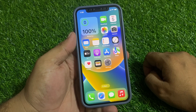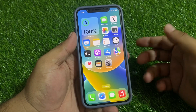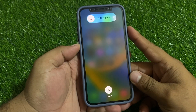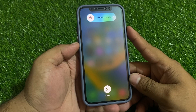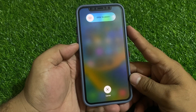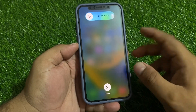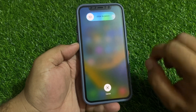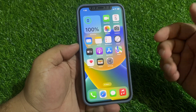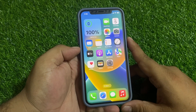If solution number two is not working, now apply solution number three. Solution number three is to reboot your iPhone. Press the Volume Up button, Volume Down button, and then press the Power button until you see the Apple logo appear on screen. Release the Power button and wait five to ten seconds to complete the reboot. When your iPhone is fully rebooted, your problem should be fixed.